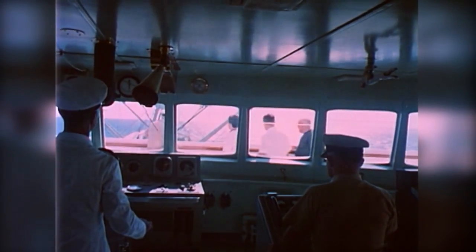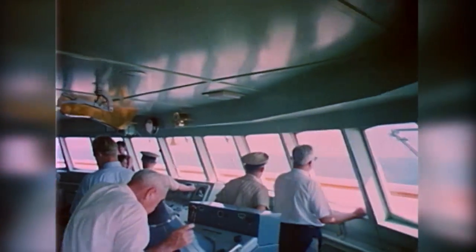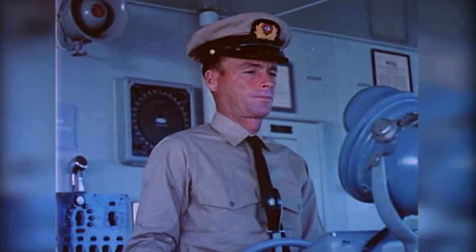Passengers are permitted to tour the bridge and learn something of the ship's navigation. Here they can see the controls for the ship's steering and stabilizers, and perhaps receive an explanation of the latest type of radar equipment carried by the Savannah.